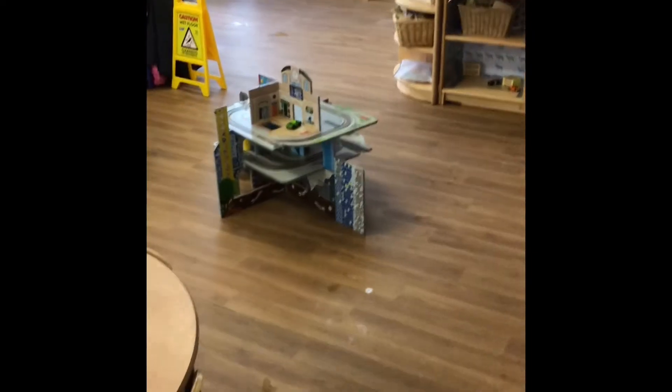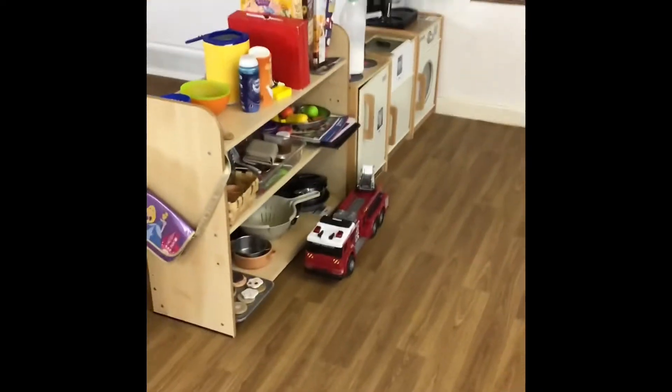Here we have small world play where it's different things like cars, houses, garages. And then into the home corner.